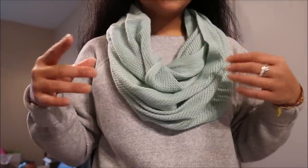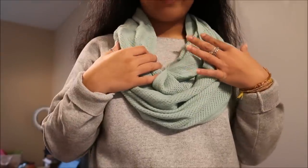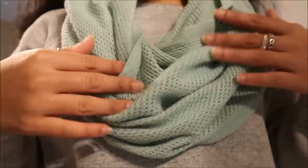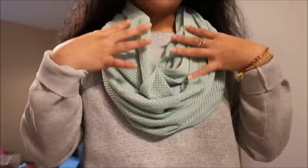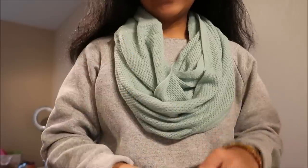Another infinity scarf — this time it is like a teal color. You guys know I love this color; I have like two other scarves this color but it's a different type of fabric and material. It's more lightweight so I can wear this around springtime. This was originally going for $3.99.